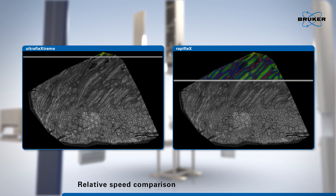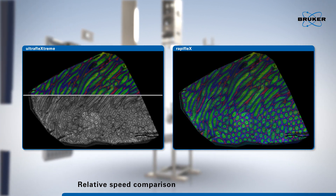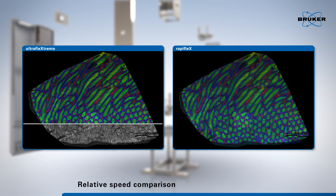With speed in mind, we redesigned the heart of the RapiFlex MALDI imaging solution to work up to 10 times faster than traditional MALDI-TOF systems.